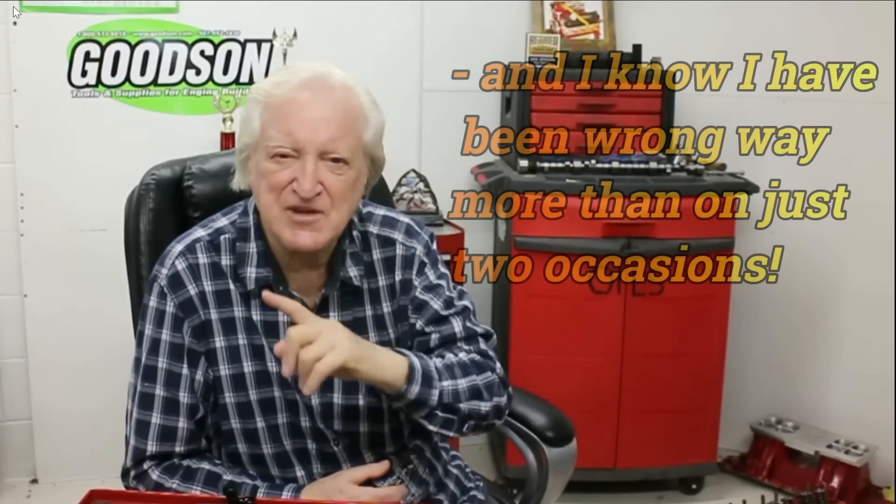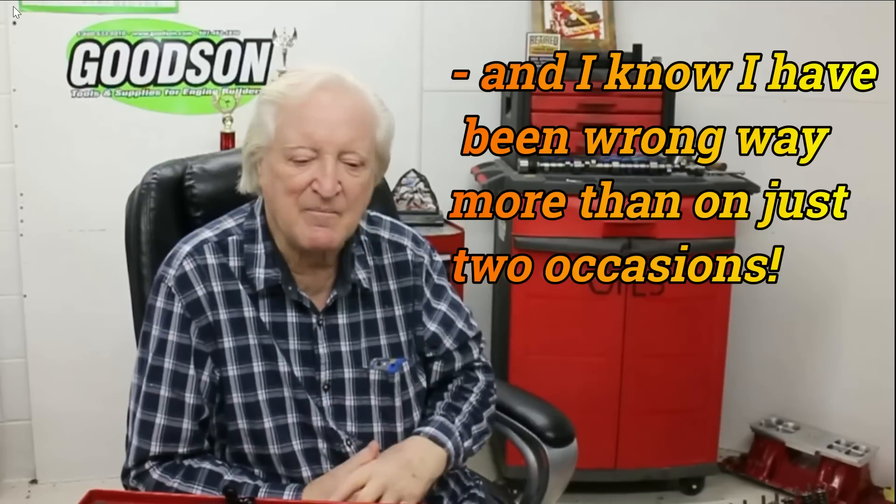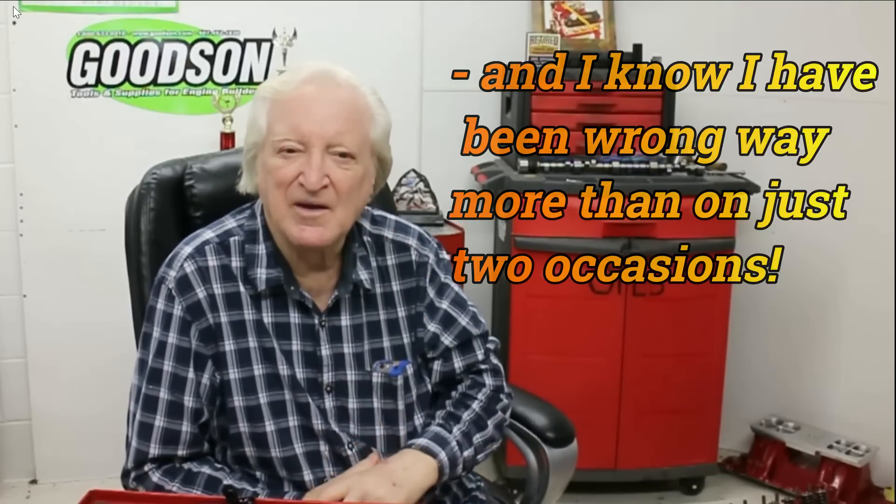That was my introduction to K&N air filters. Every time I made a guess on it, I was wrong. There were two occasions right there where I had preconceived notions and I was wrong on both occasions. But the thing was, that air filter worked. Now let's look into the technology that's behind it so you can understand why.